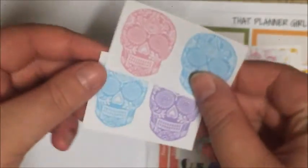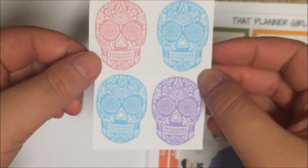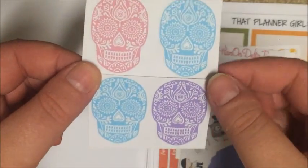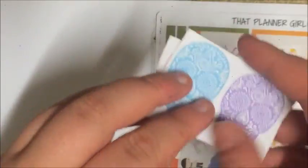Then I got two of these sugar skull sheets — two blue ones, a purple one, and a pink one. I have a friend, Sarah, who is into sugar skulls, so I'll probably give her two of these and keep two for myself. These are also pretty sure from Plan On Delta Time.